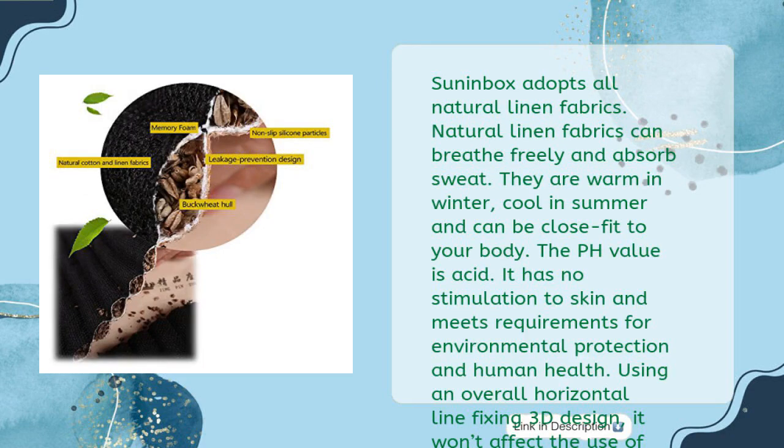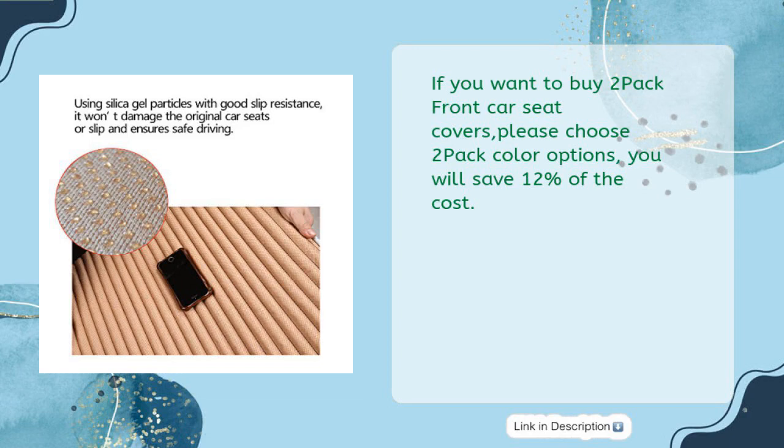Sun in Box adopts all-natural linen fabrics. Natural linen fabrics can breathe freely and absorb sweat. They are warm in winter, cool in summer, and can be close-fit to your body. The pH value is acidic — it has no stimulation to skin and meets requirements for environmental protection and human health. Using an overall horizontal line fixing 3D design, it won't affect the function buttons on one side of the seat or the use of the safety belt buckle. If you want to buy a 2-pack, please choose the 2-pack color options and you will save 12% of the cost.